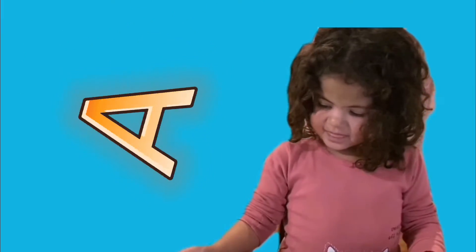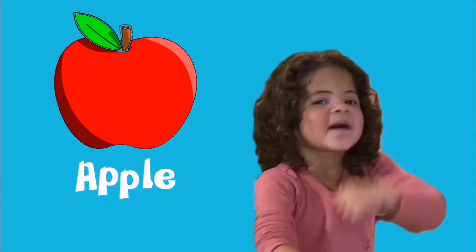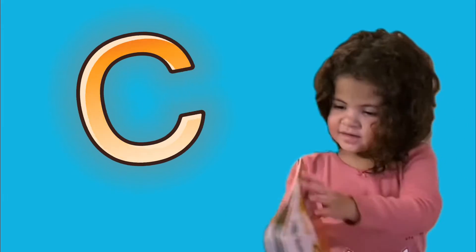A is for apple. B is for baby, cute. C is for car.